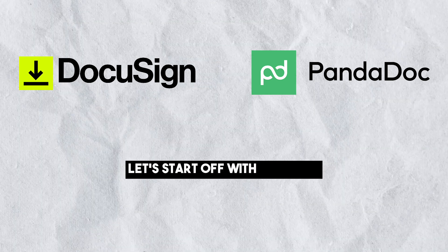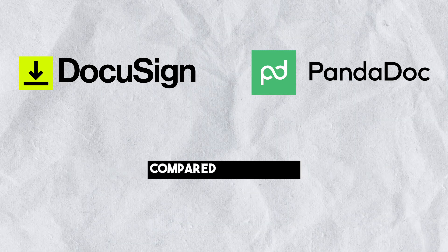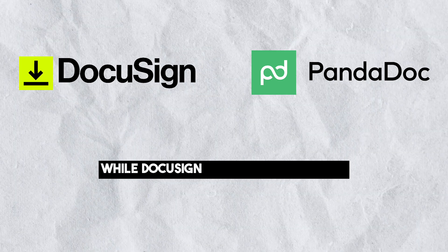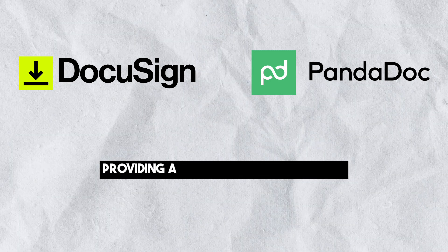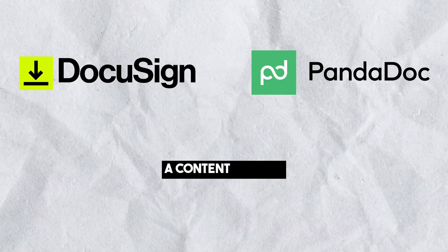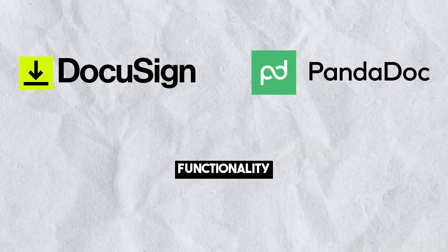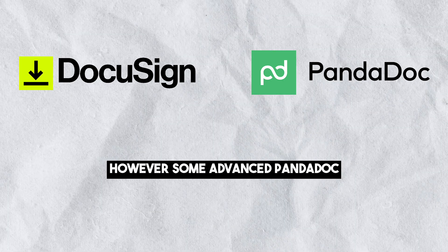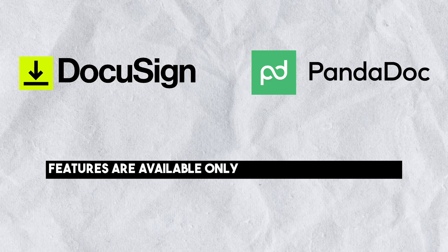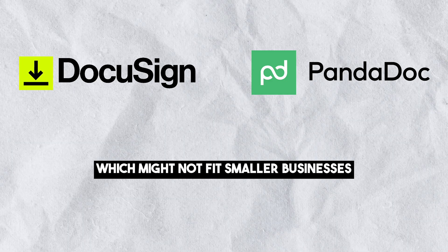Let's start off with features. PandaDoc offers a broader range of features compared to DocuSign, while DocuSign focuses primarily on providing a great signing experience. PandaDoc includes a native document editor, a content library, and post-signature contract tracking functionality. However, some advanced PandaDoc features are available only in more expensive plans, which might not fit smaller businesses.